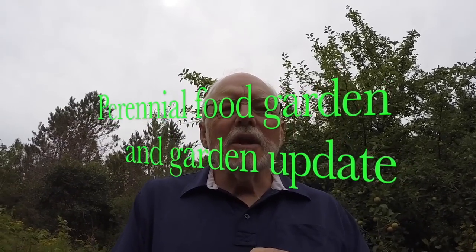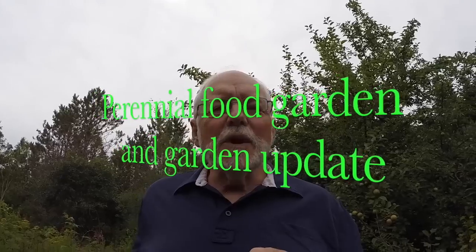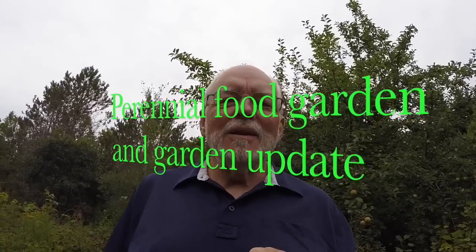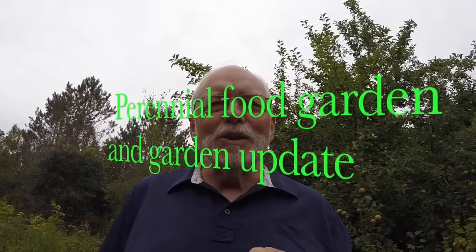Hi, everybody. I wanted to start this little video by saying a special hello to Patty and Jack in Ohio. Patty and Jack watch my videos when they're at home, and they were just recently here on Campobello and camped at the Provincial Park and came to visit me. Had a little tour of the garden and the cabin and the hoophouse and whatever.